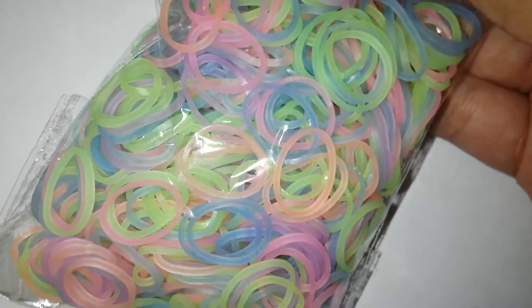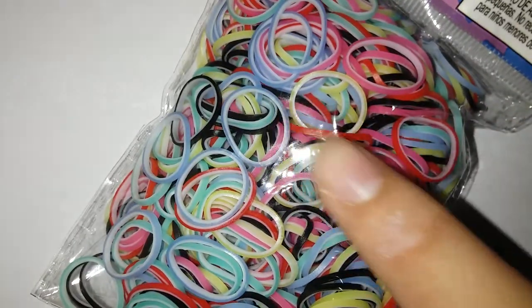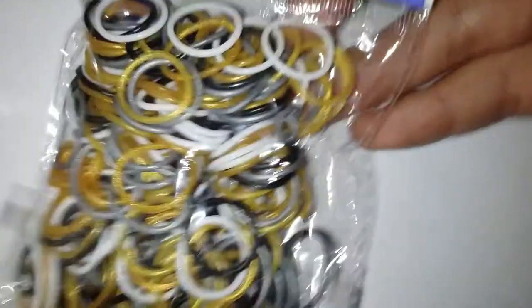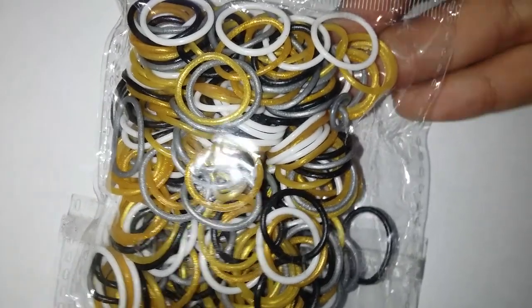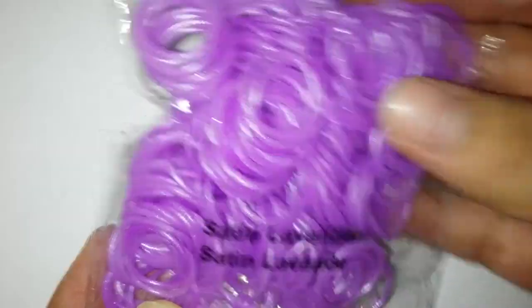Then I got this pastel glow band — they're really pretty. And then I got carnival bands. I'm super low on these so I'm super glad to have them. And then I got this Macau Next — oh my gosh. I know how ridiculous I sound right now but I'm just super duper excited. And then I got these satin lavender — oh my gosh, thank you so much!